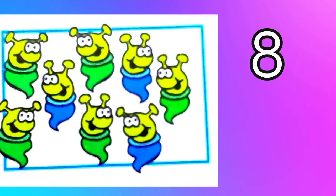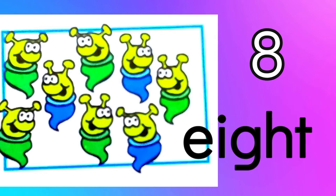Eight. Eight alien creatures. E-I-G-H-T. Eight.